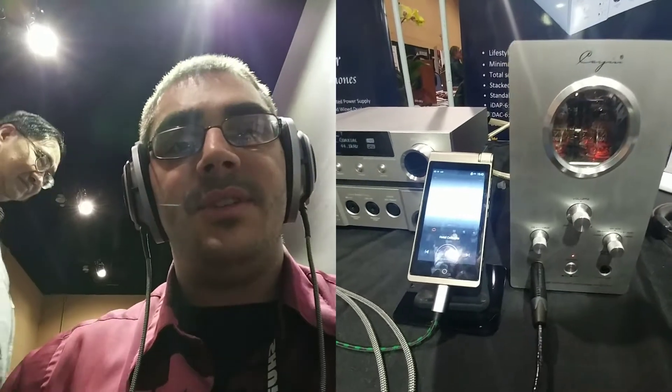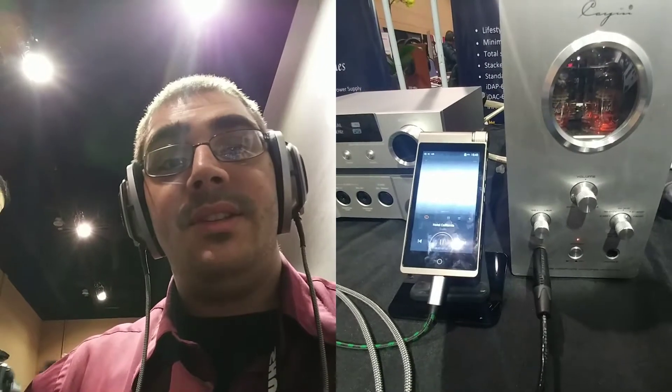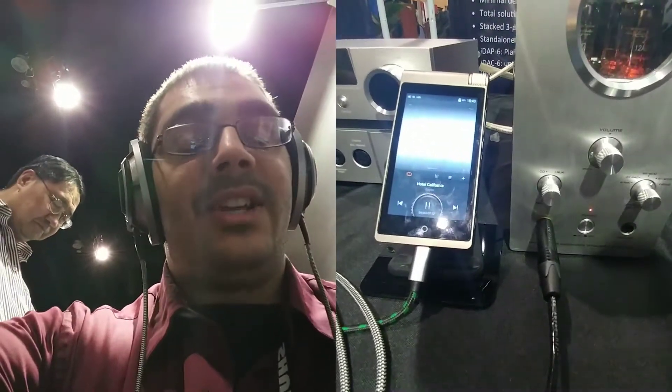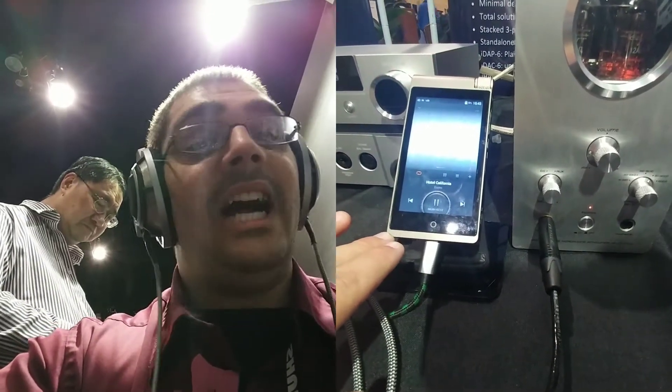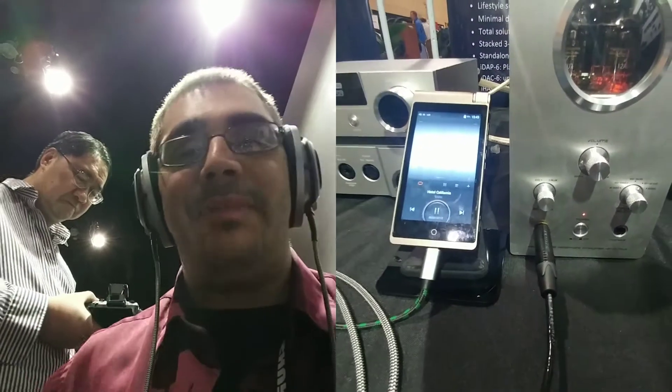Hey guys, this is M Sine for Hi-Fi in the Lowlight here at the Cayenne booth. I'm listening to the HD800 today with their iDAC 6, which is being fed by their i5 digital audio player and the HA1A MK2.